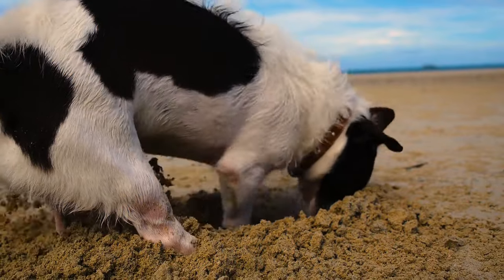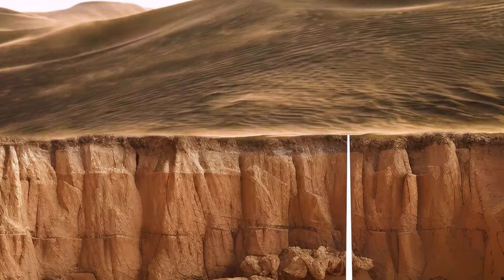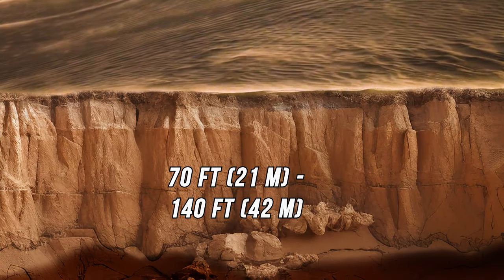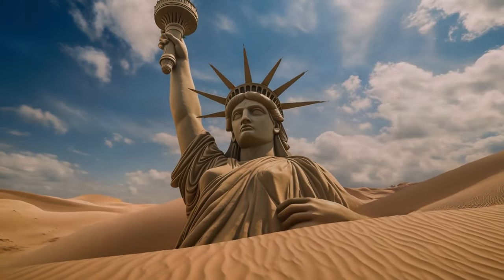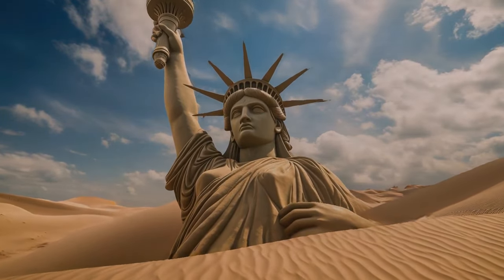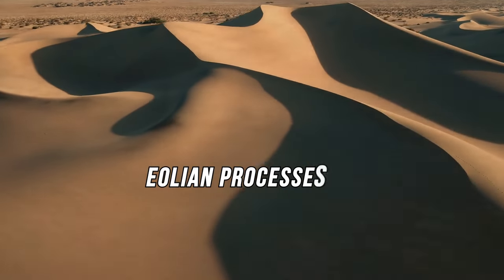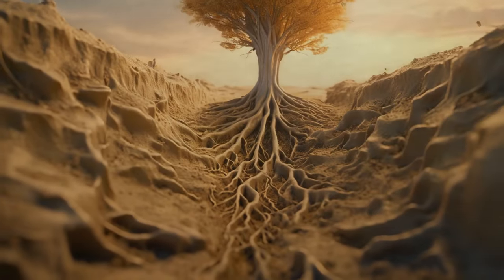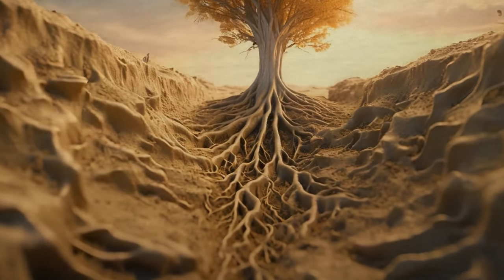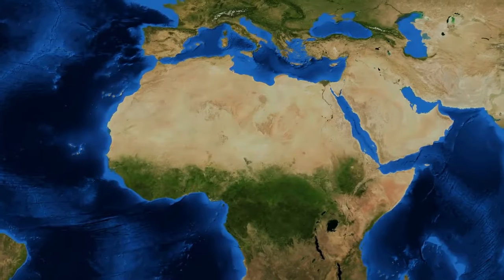What about the sand — how deep is it? The depth varies between 70 and 140 feet. If you put the Statue of Liberty in a tall dune, half of it would still stick out of the sand. The vast amounts of sand in the Sahara were created by aeolian processes — Greek for wind. Over time, wind blows and shapes the Earth's surface. In dry areas with sparse vegetation, winds erode the ground much faster, which is what happened in North Africa.